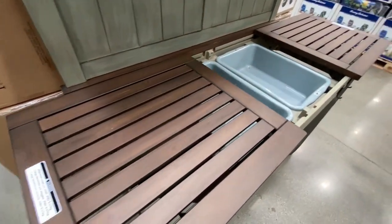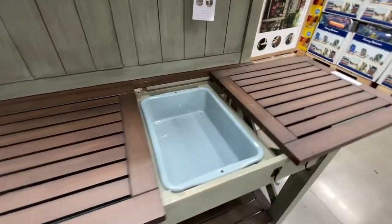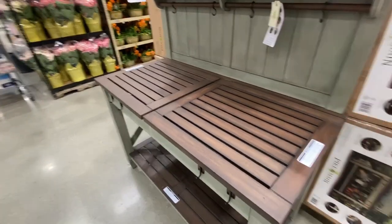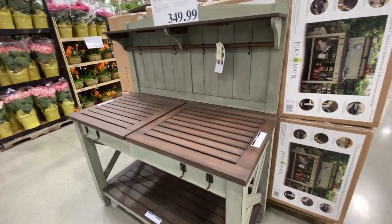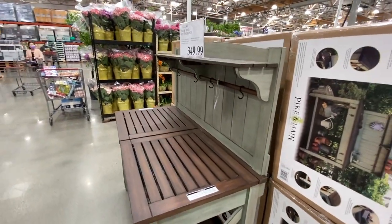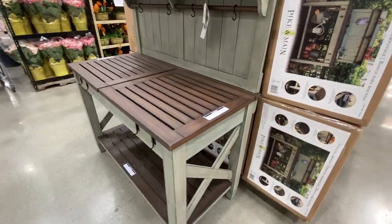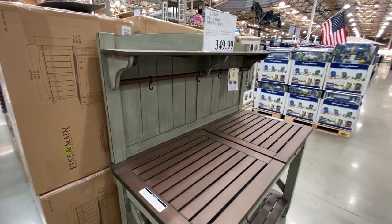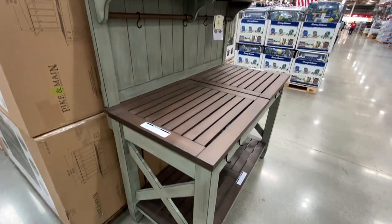Let me know what you think of this in the comments below. I really like it and I love that it has tons of storage down below. I like the color and the design — I think it'd be great in any backyard or patio.